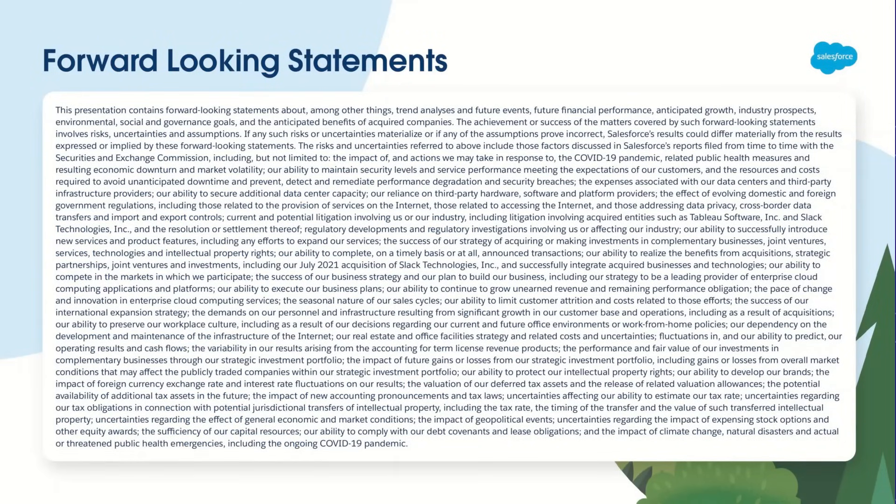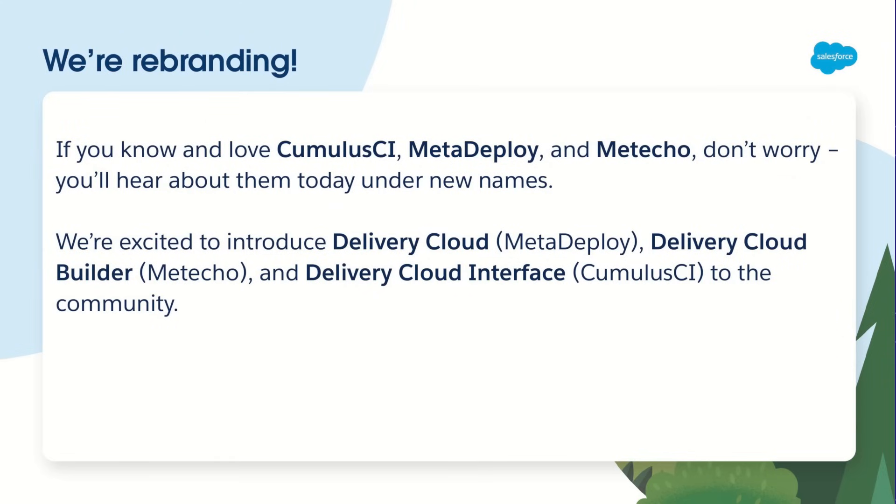We do want to make sure to remind you to make all your purchasing decisions based on functionality that's currently available. We might tell you a little bit about the future in the course of this talk. And as a last caveat before we dive in, I want to let you know that we're in the process of rebranding these products. If you know and love what we're talking about today under the names Cumulus CI, MetaDeploy, and Meteco, don't worry. We're going to talk to you today about Delivery Cloud, Delivery Cloud Builder, and Delivery Cloud Interface — but it's all the functionality that you already use and value.